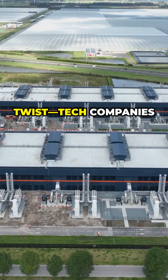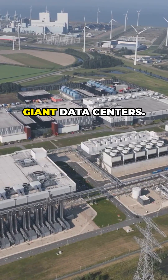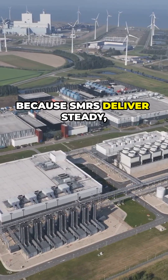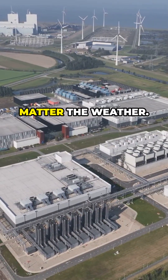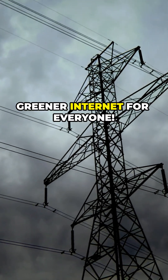And here's the twist — tech companies like Amazon and Google are eyeing SMRs to power their giant data centers. Why? Because SMRs deliver steady, clean energy no matter the weather. That means faster, greener internet for everyone.